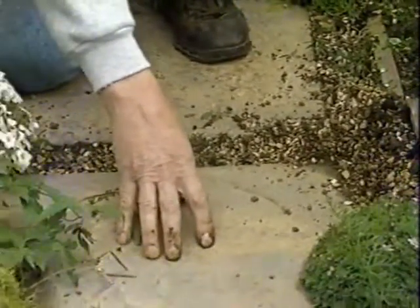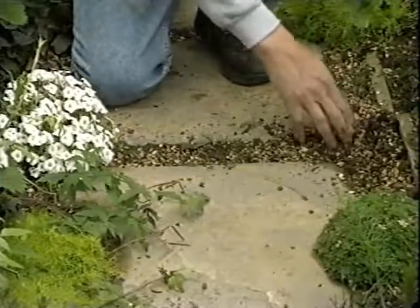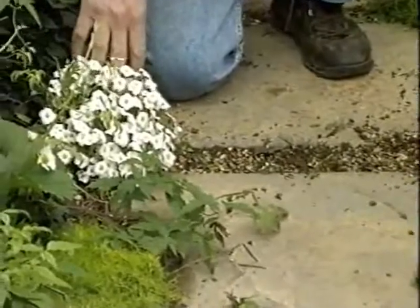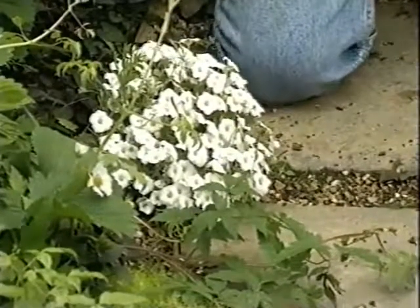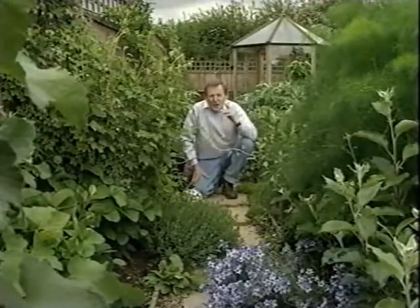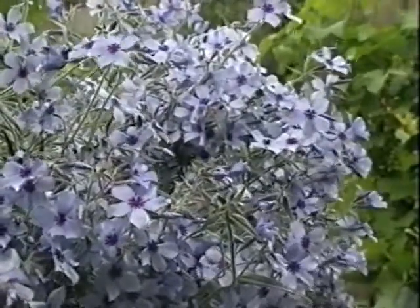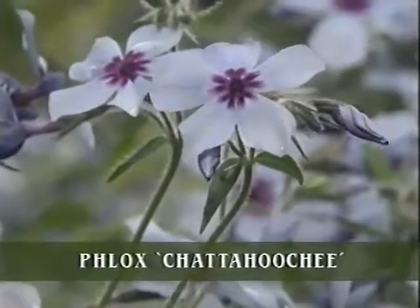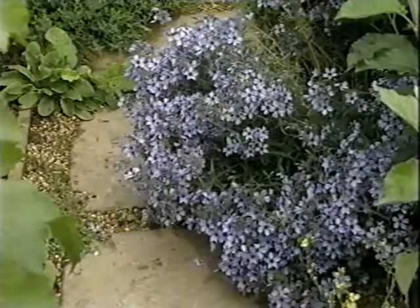I've edged the path with some wooden edging and set stepping stones on top of some really gritty compost, then mulched over the top with coarse grit. That enables me to grow these low spreading plants at the sides of the slab so they spread over and soften the sides — I think it produces a very attractive effect. The plant that's really catching the eye at the moment is that phlox — an alpine phlox called Catahoochee, and it'll be full of those blue flowers for ages. It's available at garden centres now, so it's worth looking out for.